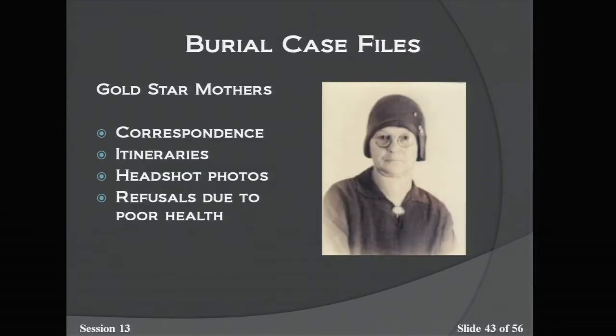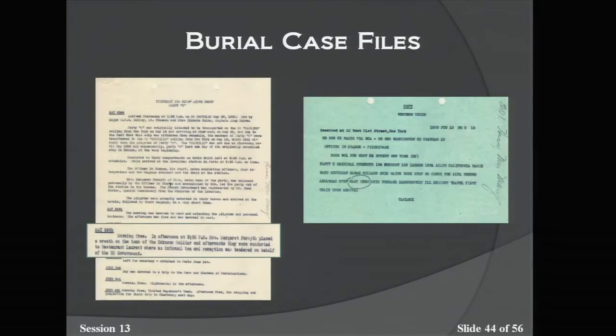Ferdinand Hess's mother Mary was one of the Gold Star Mothers. She left home on May 12, 1930, at age 59. In these files you can find a head shot for their passport, correspondence about refusals due to poor health, and follow-up offers if they turned it down the first year. The itinerary shows that on May 26, Mrs. Margaret Forsythe, chosen as the honor pilgrim for the group, placed a wreath on the Tomb of the Unknown Soldier, after which they all went to tea. Also included is a telegram sent to Mary saying her husband was ill and she should get on the soonest train home.